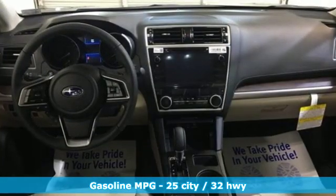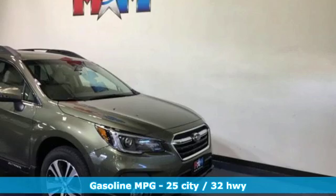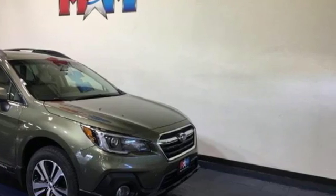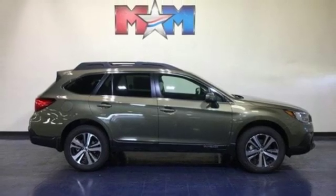Integrated navigation system with voice activation, power heated mirrors, dual zone climate control, auto dimming rearview mirror, doors and push-button start proximity key, voice activated climate controls.